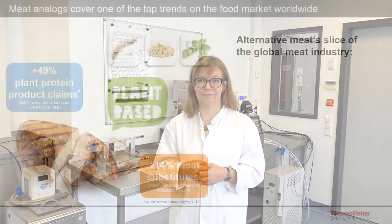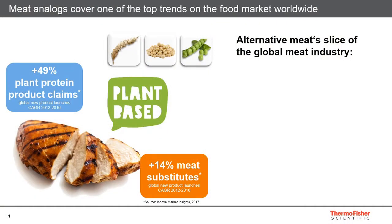Before I introduce you into the technologies on how you can produce a meat analog product, I would like to give you first of all some insights into the meat analog market worldwide. Currently, the consumption of meat analog products is governing one of the top trends on the food market worldwide, and I would like to introduce you to some market numbers that you can see on this slide.